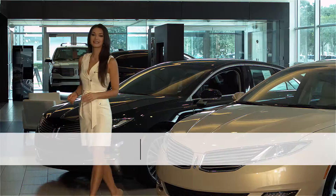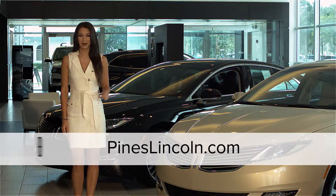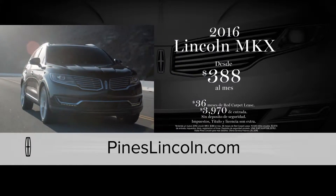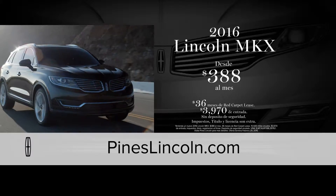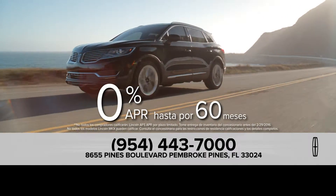Este es el momento ideal para hacer un cambio lujoso a su nuevo Lincoln, de Pines Lincoln en Pembroke Pines. Y ahora, puedes hacer un lease de un Lincoln MKX por tan solo $388 al mes o puede obtener 0% de financiamiento por 60 meses.